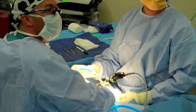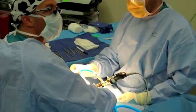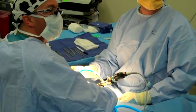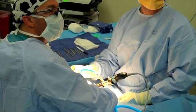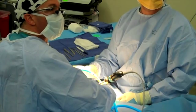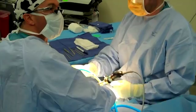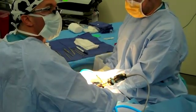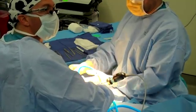One of the common conditions we treat is called carpal tunnel syndrome. Carpal tunnel syndrome is one of the most common hand problems that people have. Typically patients complain of numbness and tingling usually in their thumb, their index, and their middle finger. Typically these symptoms are worse at night so they often wake people up from sleep.